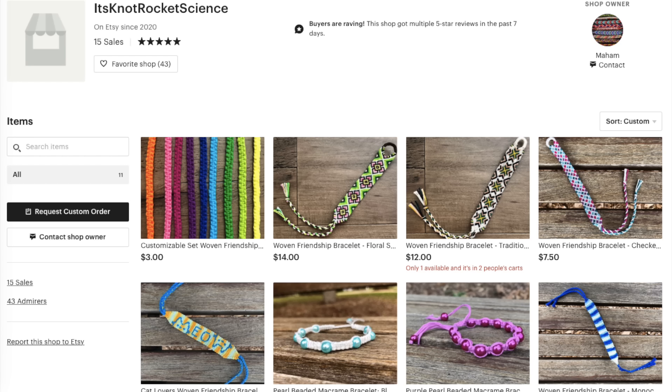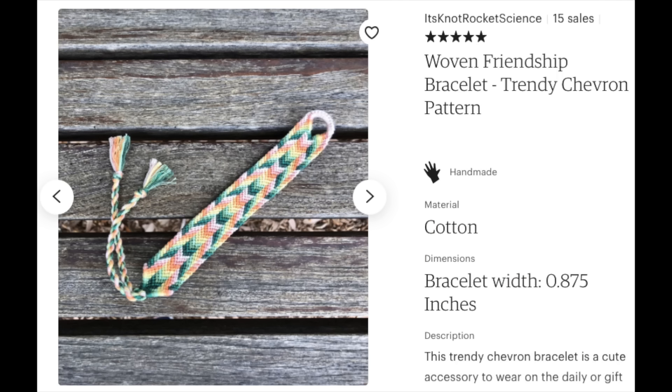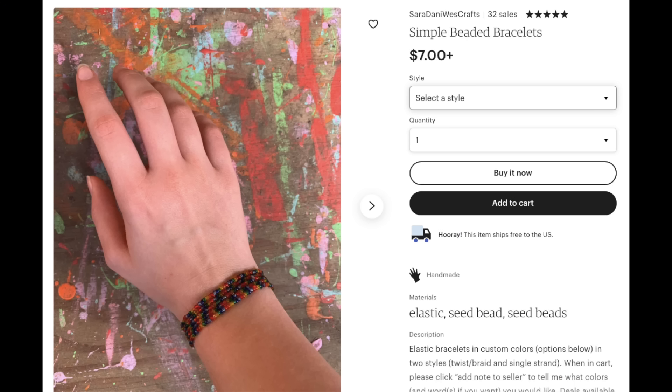Let's search for It's Not Rocket Science — these pictures are so pretty. I love this distorted or refracted chevron. I'm going to add this to my cart. On Sarah Danny West Crafts, I really like these simple beaded bracelets. I'm going to select a simple one with an elastic and add it to the cart — it has free shipping.